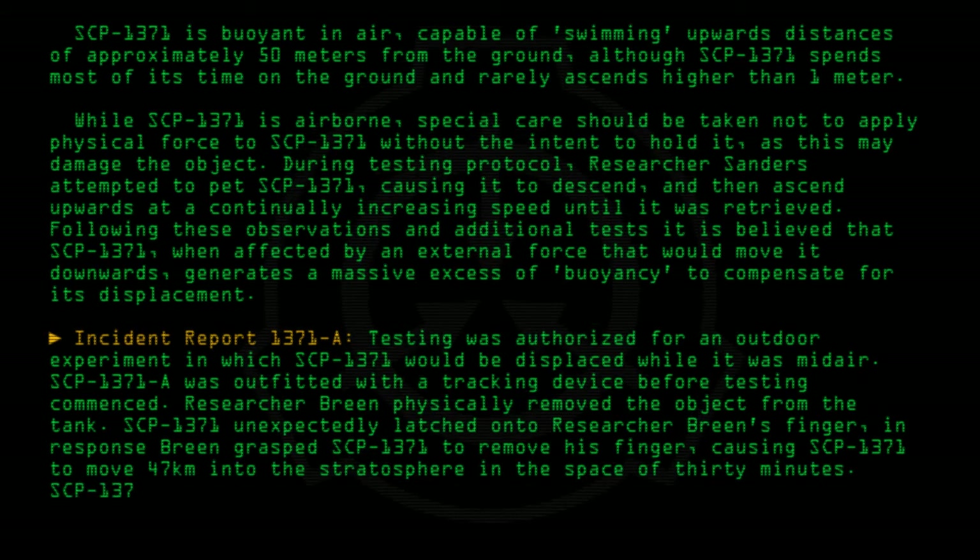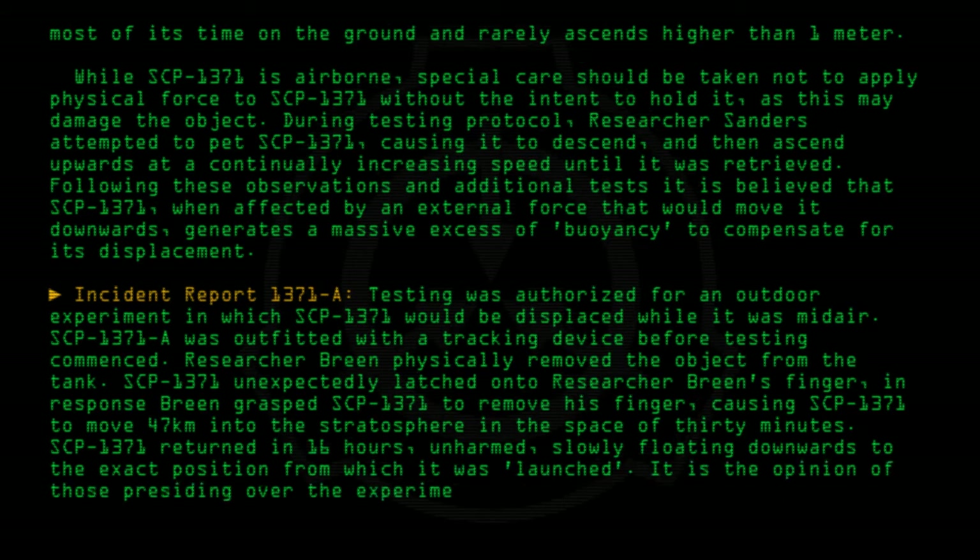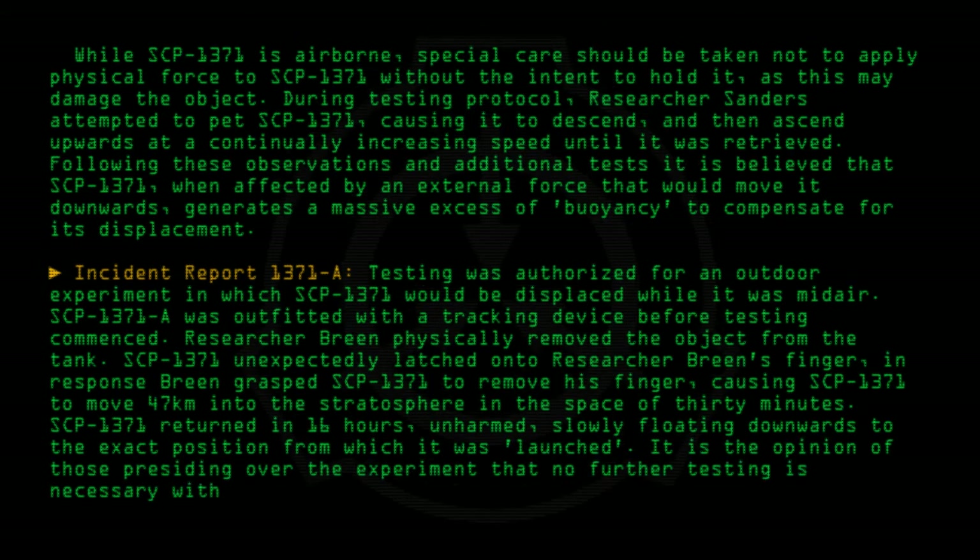SCP-1371 returned in 16 hours, unharmed, slowly floating downwards to the exact position from which it was launched. It is the opinion of those presiding over the experiment that no further testing is necessary with this object.